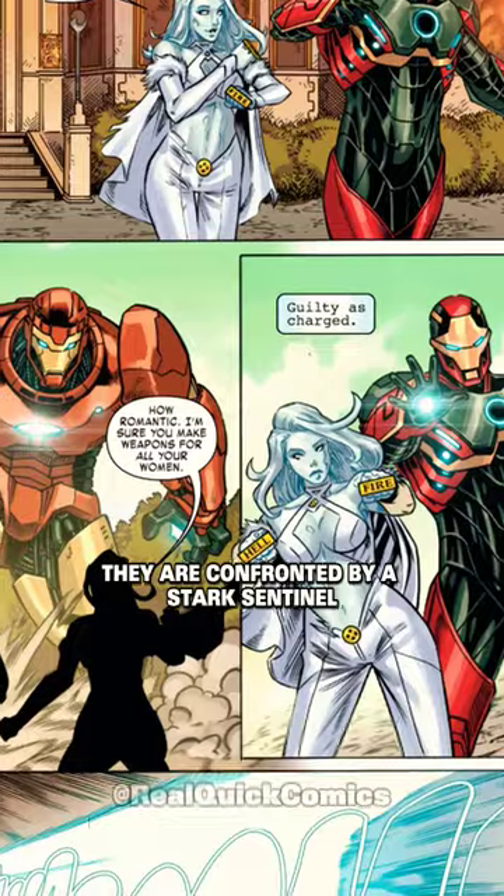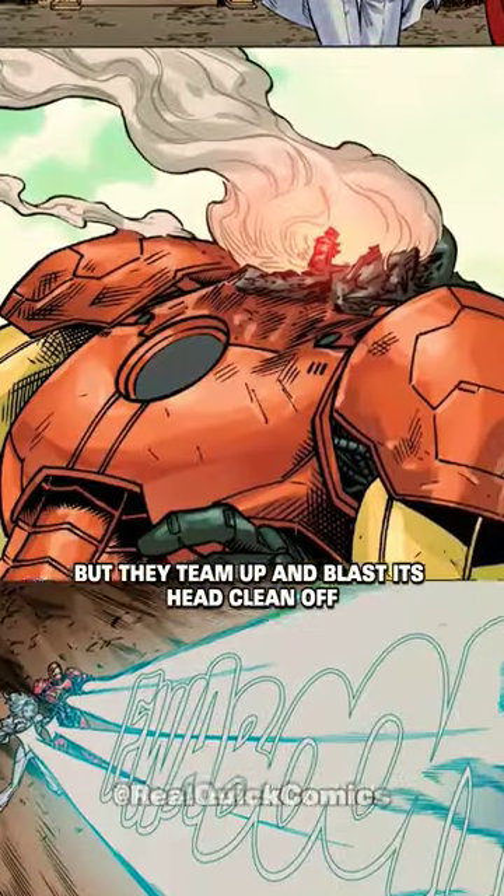As he and Emma make their way outside, they are confronted by a Stark sentinel, but they team up and blast its head clean off.